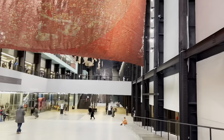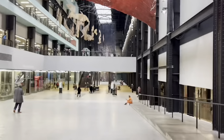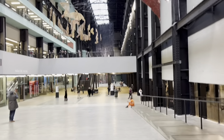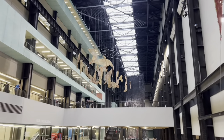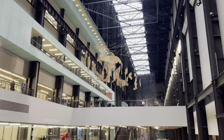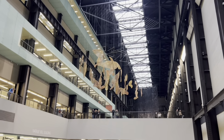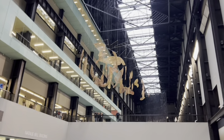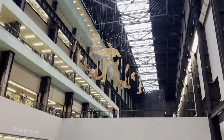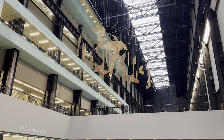This is the inside of the museum. If you see these things - a big golden color hanging around in the middle - that's the second artwork, and that stands for human figures.